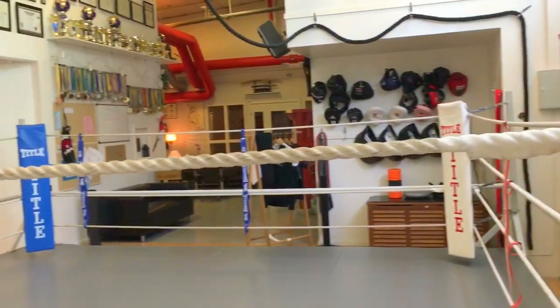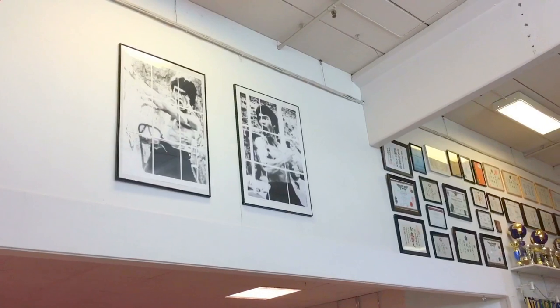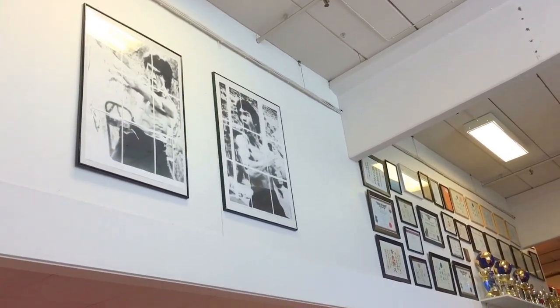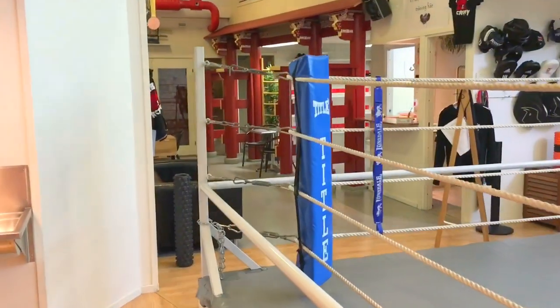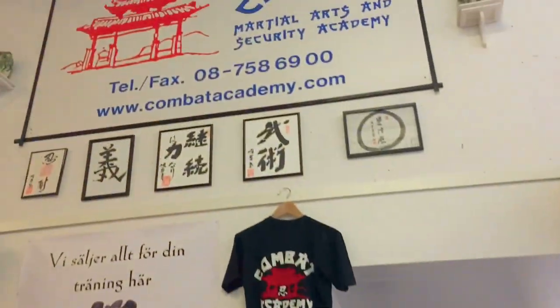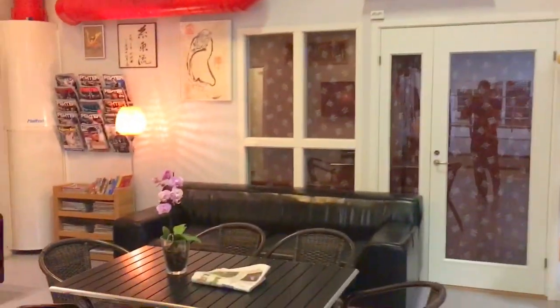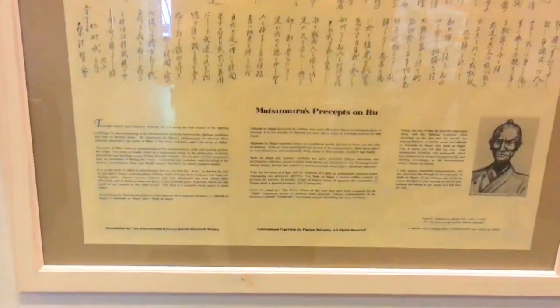And then we've got Bruce Lee up there. I actually created that for free online — there was some software where you could print out an image in several small ones and put them together. Moving on, some more calligraphy up there. We've got the chill lounge area. Some nice work by Sensei Patrick McCarthy — the Matsumura stuff and Itosu Anko's Ten Lessons. Very historical, very important documents.